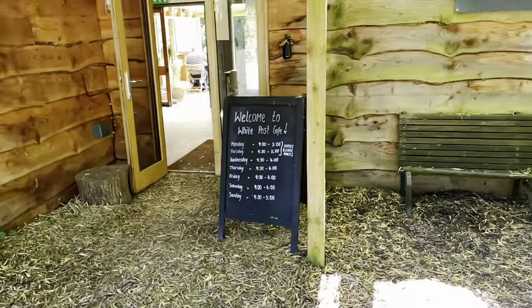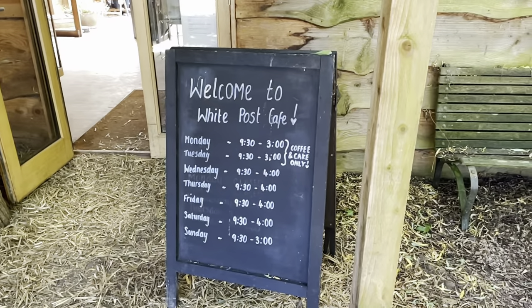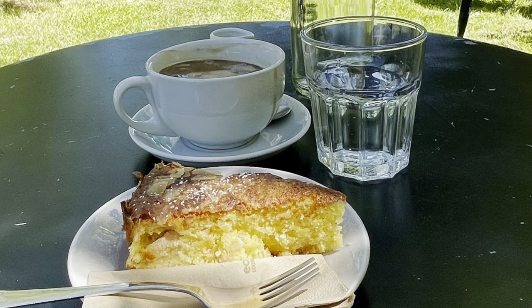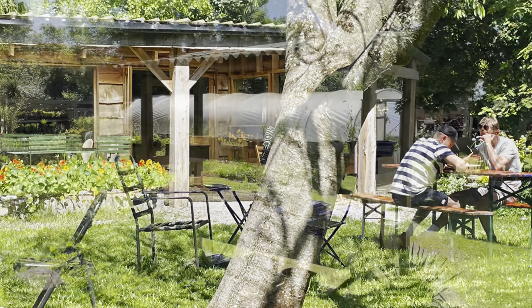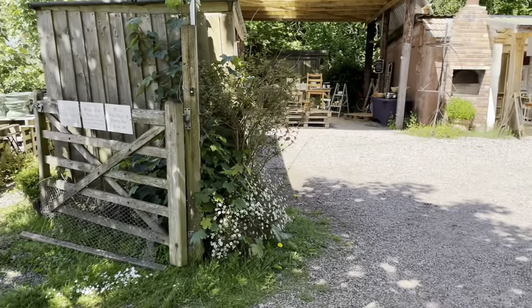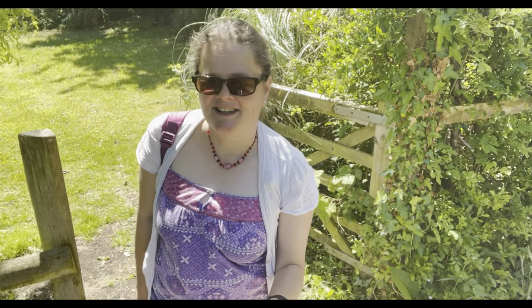Here are the opening times — feel free to pause the video. Today is Friday and it's open until four o'clock. I found myself a lovely spot in the garden, and I chose an Americano coffee and a beautiful slice of almond and apple cake. Here's just a little look at the nursery — I've never actually been around it, I must do one day, it looks really good. And there's a really lovely little shop. The apple and coconut cake was absolutely delicious, and the Americano as well.